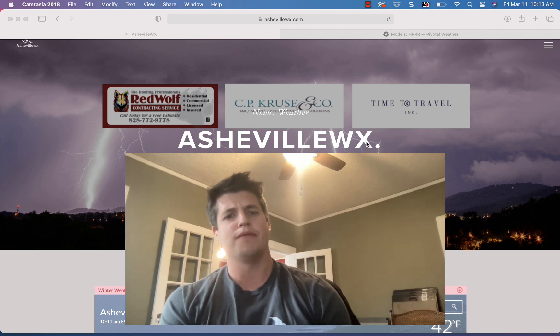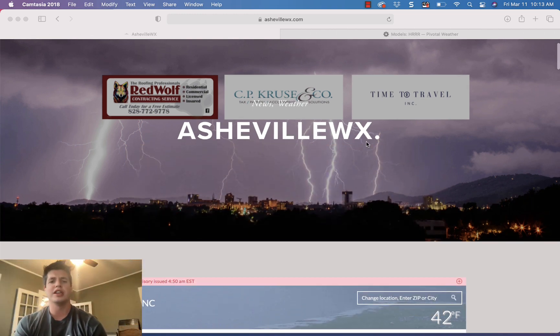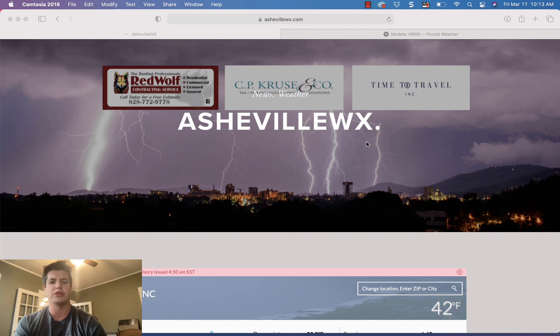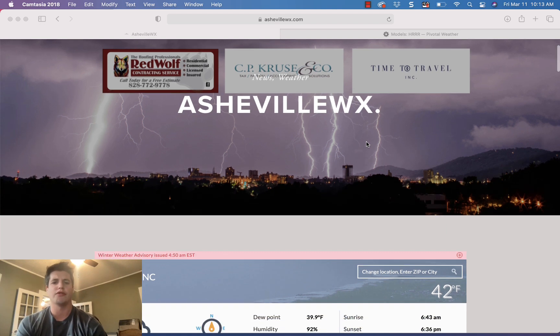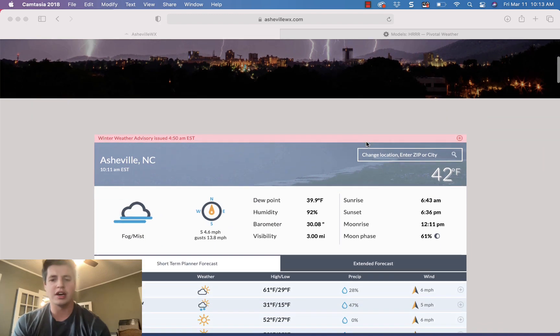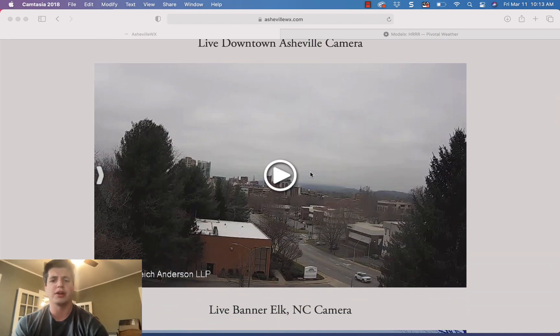I've got an accumulation map up and we'll get to that in just a second. Want to thank Red Wolf Contracting Services, CP Cruising Company, and Time to Travel — those are my key gold-level sponsors. Contact me at hunter@astralwx.com if you'd like more information on how to become a gold sponsor.